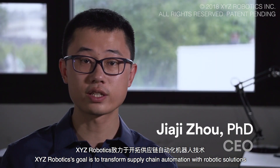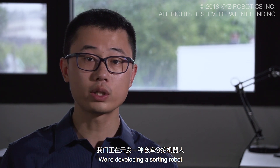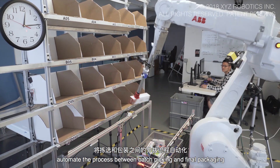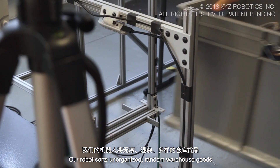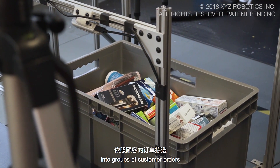XYZ Robotics' goal is to transform supply chain automation with robotic solutions. We're developing a sorting robot to automate the process between batch picking and final packaging. Our robot sorts unorganized, random warehouse goods into groups of customer orders.